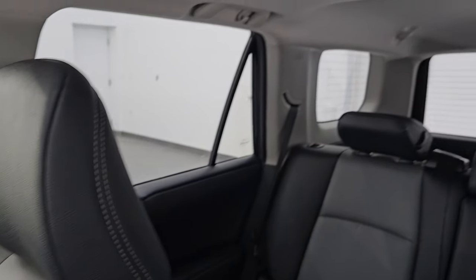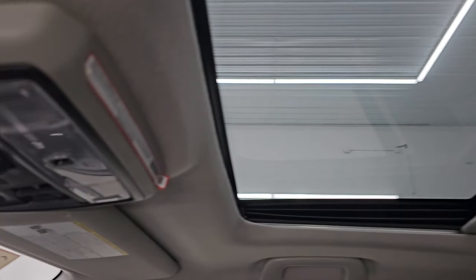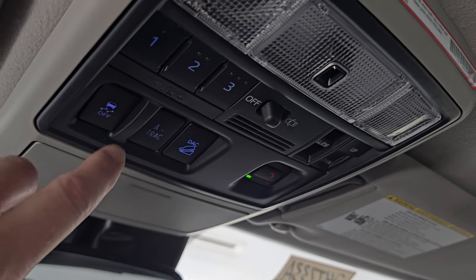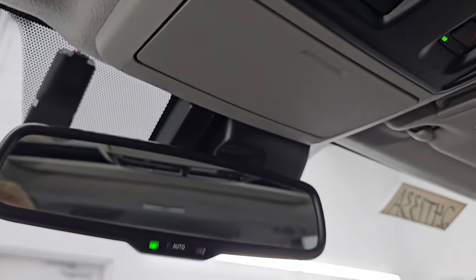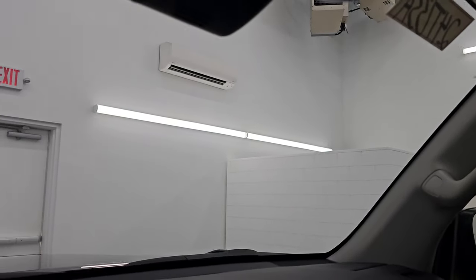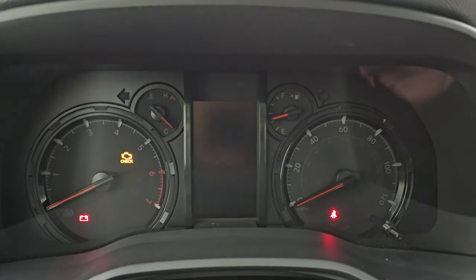The passenger side seat is in excellent condition as well. It smells very clean inside this vehicle — I don't think it's ever been smoked in. It does come with the power sunroof. Up here are your HomeLink buttons for garage door and security systems, sunroof controls, stability control, traction control, and downhill assist control. It does have an SOS button and your auto-dimming mirror. The windshield is in nice condition — I didn't see any major chips or cracks in it.